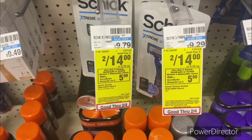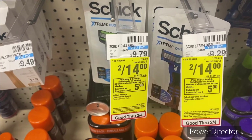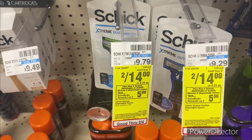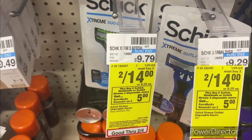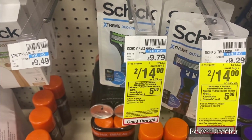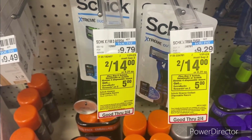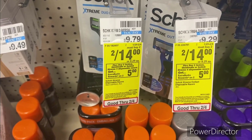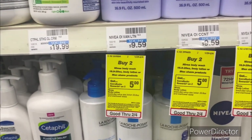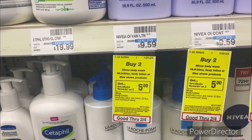There's also another Schick Skintimate deal on the disposables: when you buy two, get a $5 ExtraBuck. Pick up one of the Schick men's and one Schick women's — mix and match — at $14. We do have a $3 off one Schick Skintimate disposable razors digital. Pay $11, get back the $5 ExtraBuck, making your final cost $6 or $3 each.